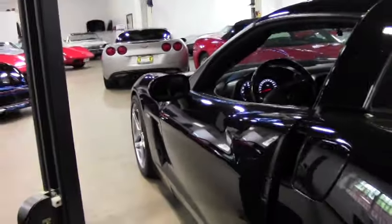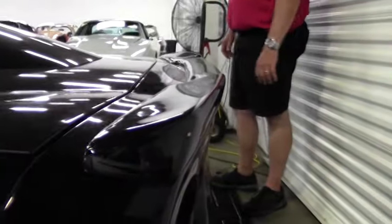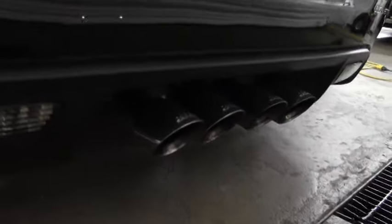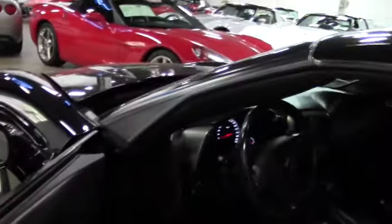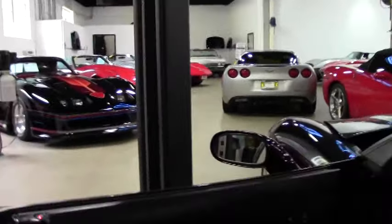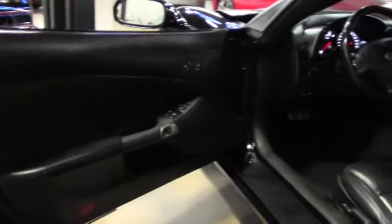As you'll see with the 2006, we do have a spoiler and the Corsa exhaust. Extremely sharp looking car with the Z06 wheels. Also has red calipers and drilled rotors. On the inside in the cabin it definitely has an aftermarket stereo system.